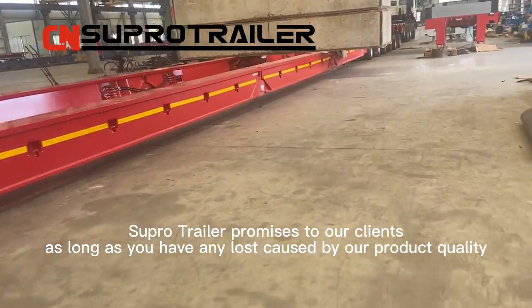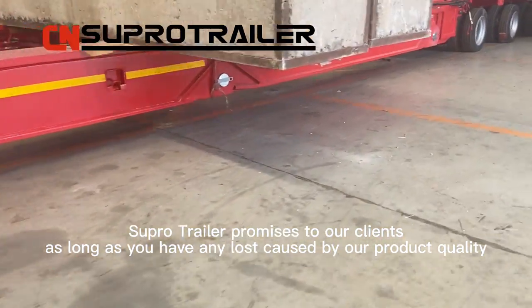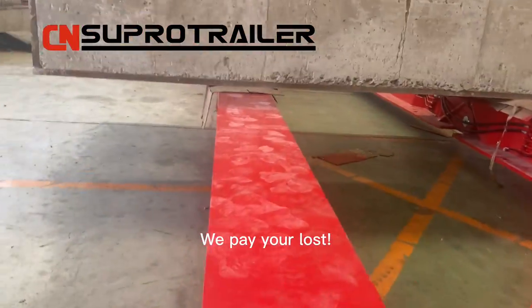Supertrailer promises to our clients: as long as you have any loss caused by our product quality, we will repair your loss.